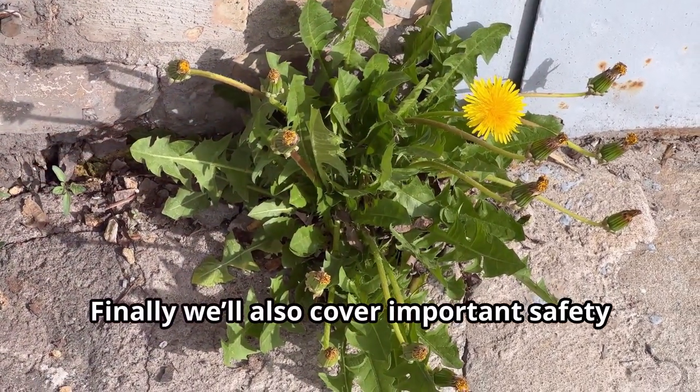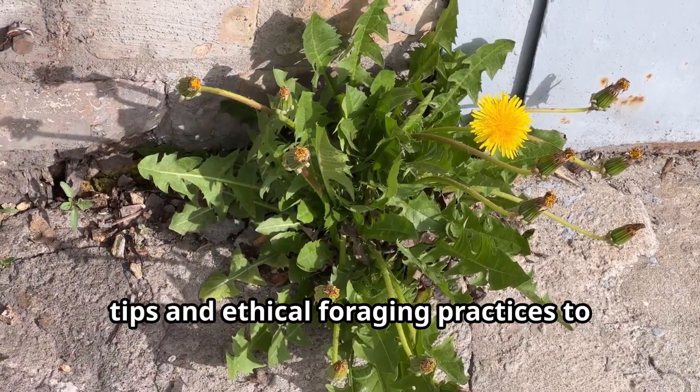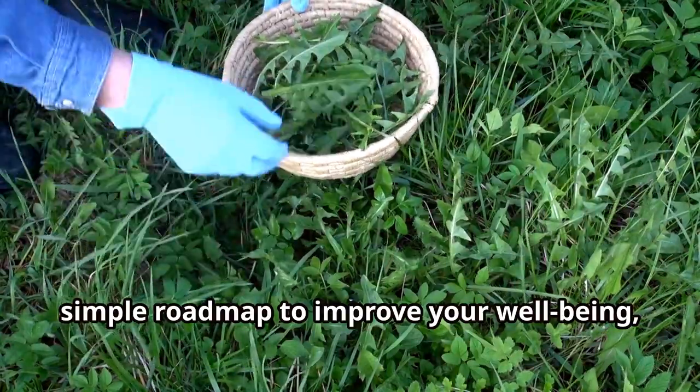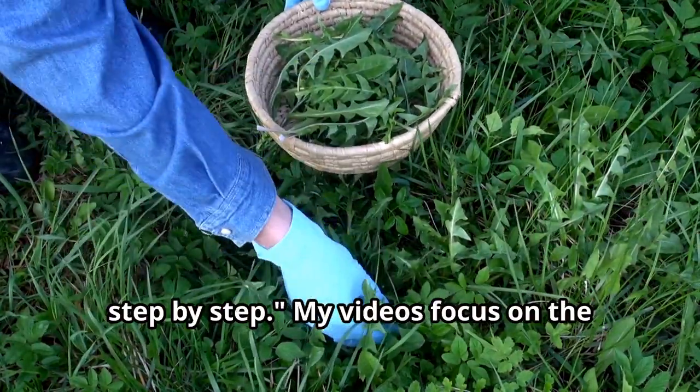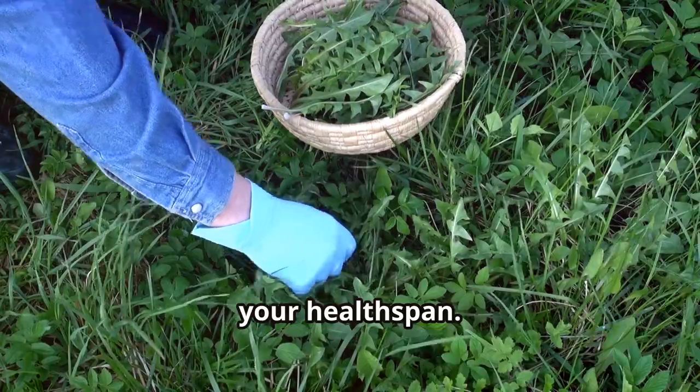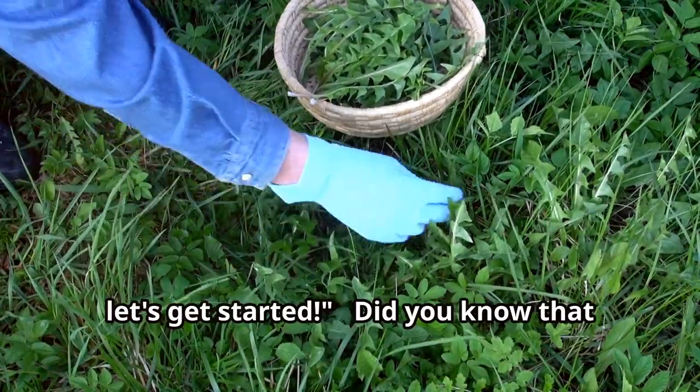We'll also cover important safety tips and ethical foraging practices to ensure sustainability. By the end, you'll have a clear, simple roadmap to improve your wellbeing step by step. My videos focus on the how-to of expanding your lifespan and, more importantly, your healthspan — how you can now transform your life. So let's get started.